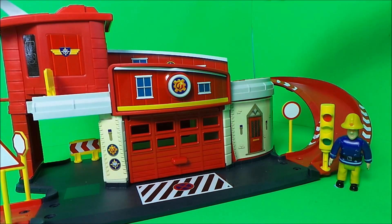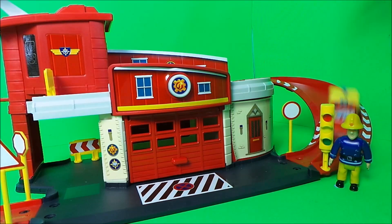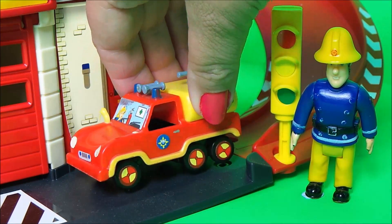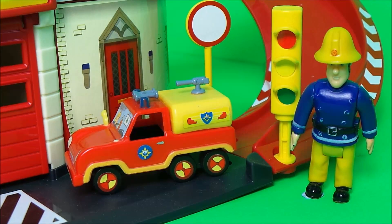And in second position we have Venus. Venus is driven by Penny and is the water carrier — such a useful fire vehicle in Pontypandy. Fireman Sam awards it the second position number two sticker.